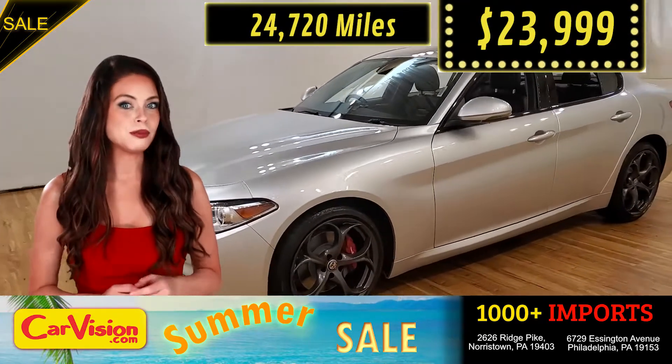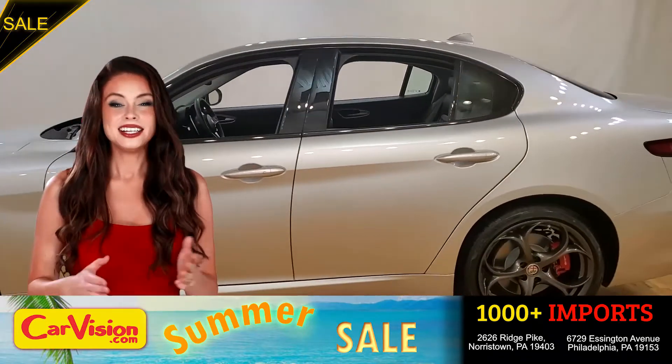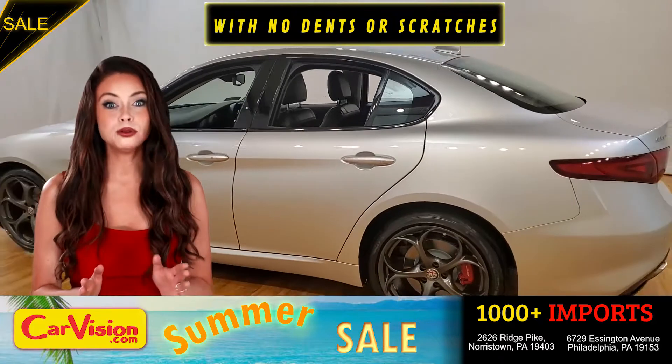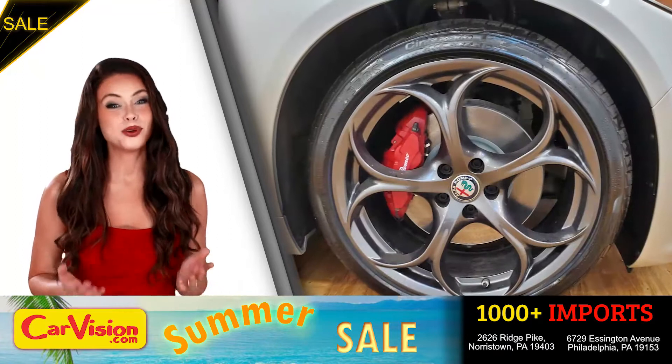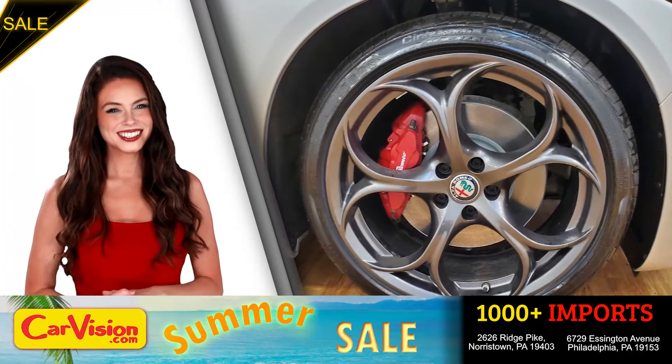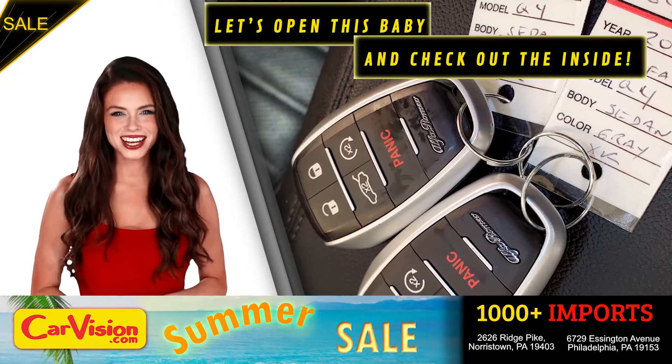Let me show you some of the great features of this vehicle. It's this beautiful color with no dents or scratches, in great condition. It comes with a great set of wheels. These are your set of keys. Let's open this baby and check out the inside.